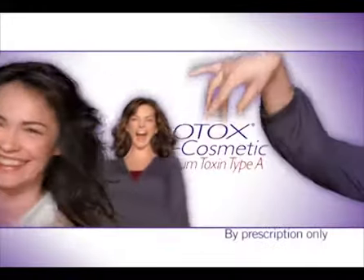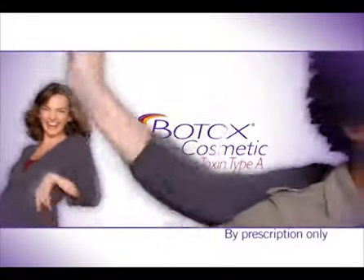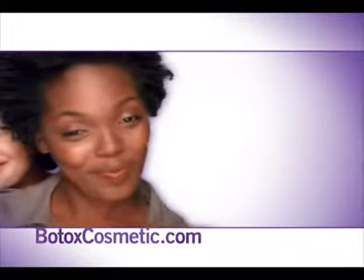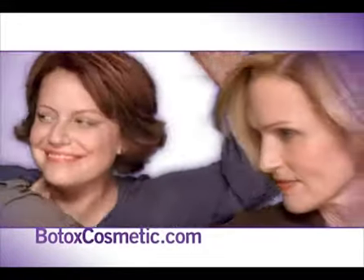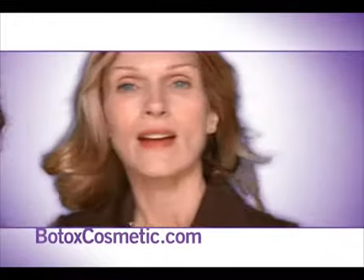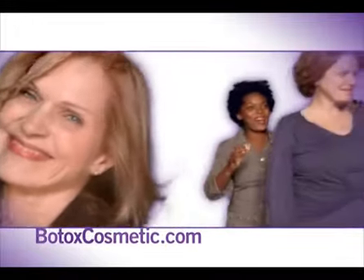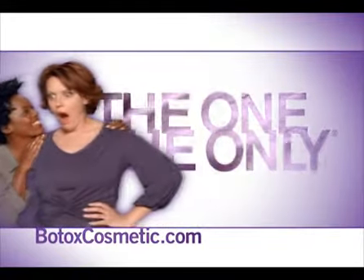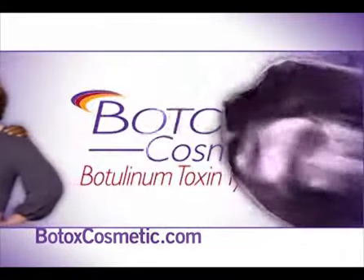Don't hold back. Express yourself — express yourself by asking your doctor about Botox Cosmetic. Millions of women already have. Express your interest by visiting BotoxCosmetic.com. Get some of your toughest questions answered. Find a qualified doctor in your area to help you decide about the one and only Botox Cosmetic. It's all about freedom of expression.